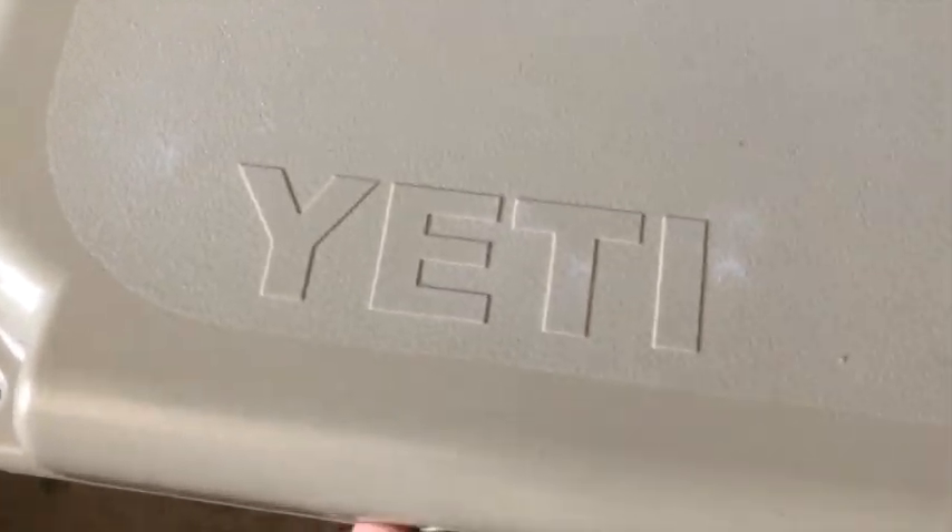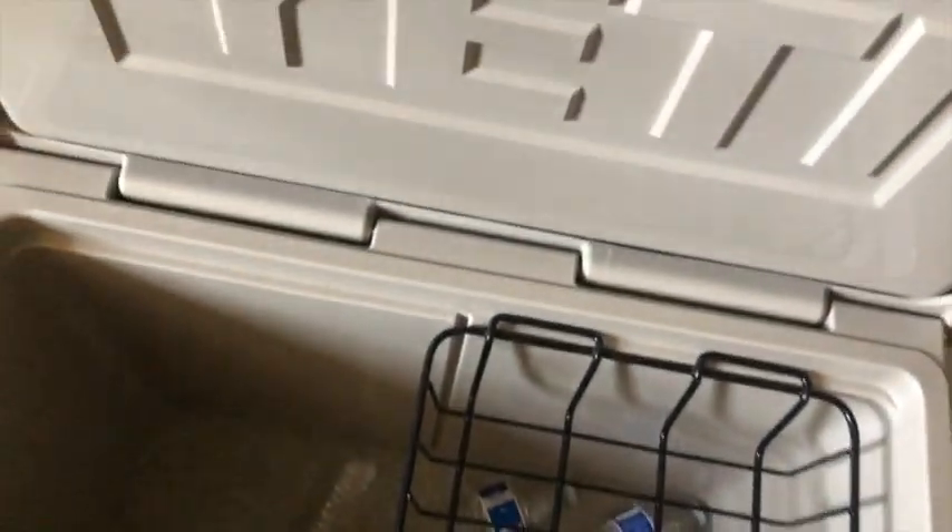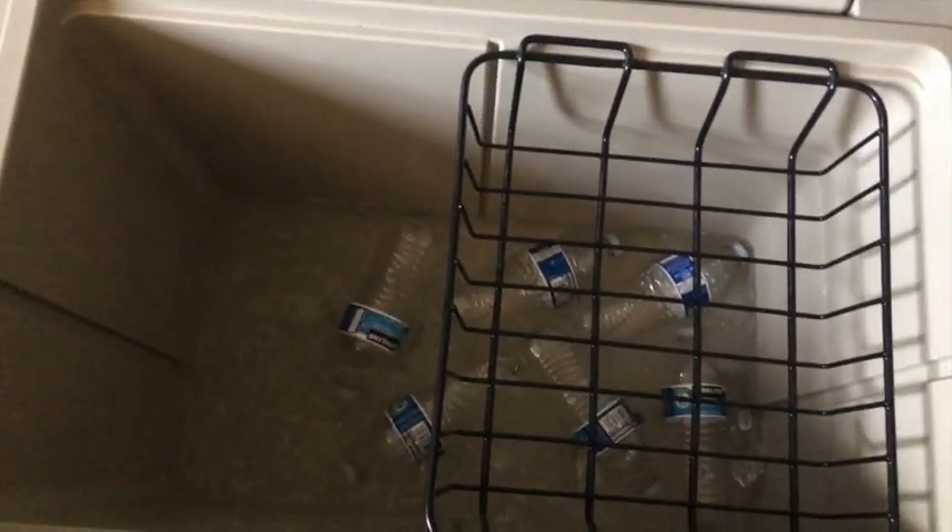All right, day two — let's check it out. There's a ton of ice still in there. So yeah, day two, two days in, still a bunch of ice. The test continues.